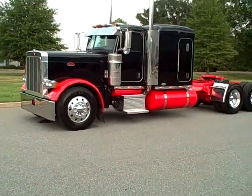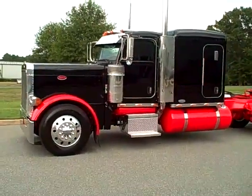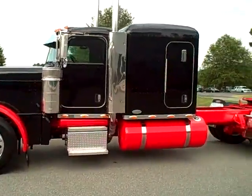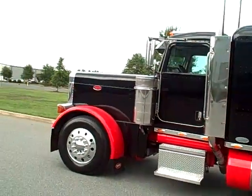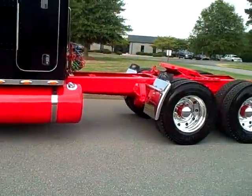Look at a 2005 extended hood Peterbilt. 63-inch flat top. It's got a 550 CAT. 275 wheelbase. It's black with viper red fenders, viper red tanks, and viper red frame.